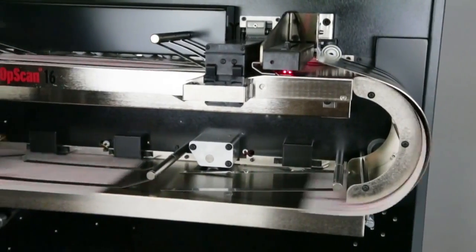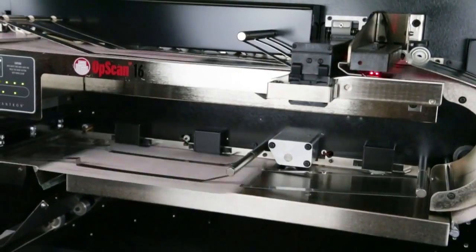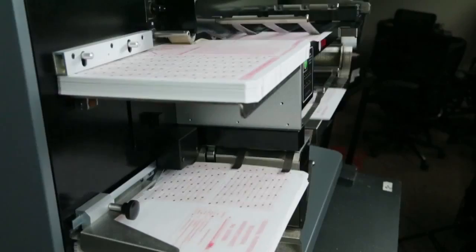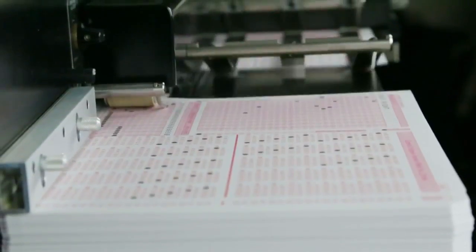Processing up to 10,800 sheets per hour, the Offscan 16 stands up to the most rigorous scanning needs. It's designed to run continuously, making it the right choice when volume and efficiency matter most.